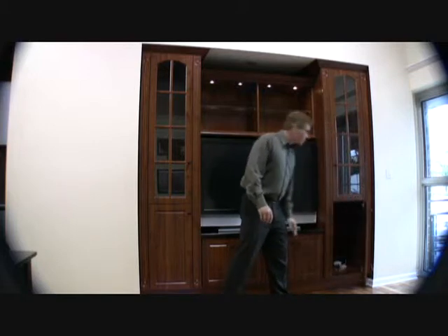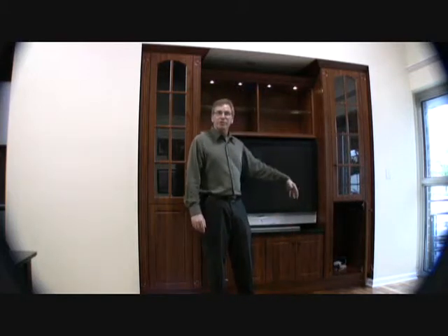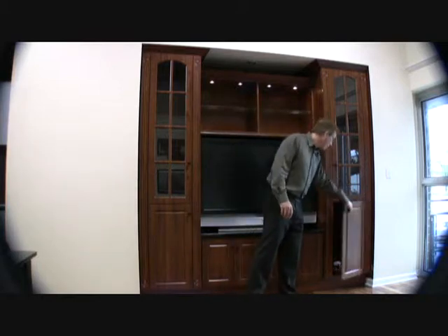We can do solid doors. You can store stereo systems, DVDs, any items you want to put down there.